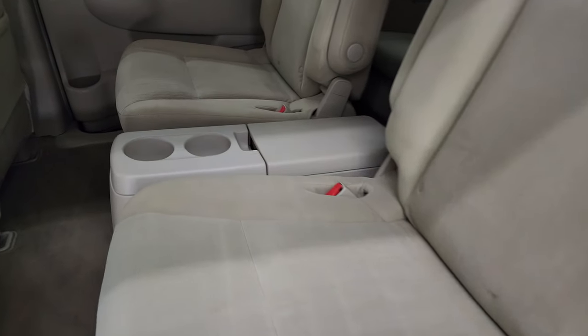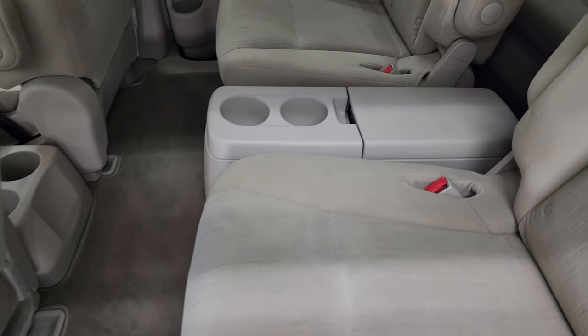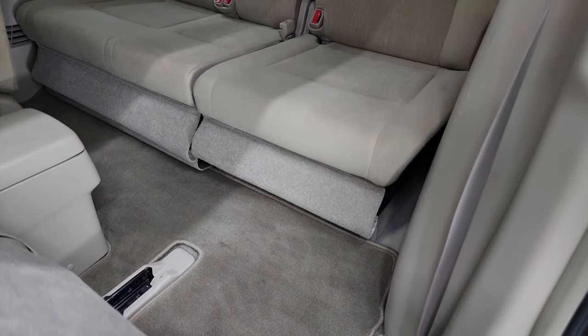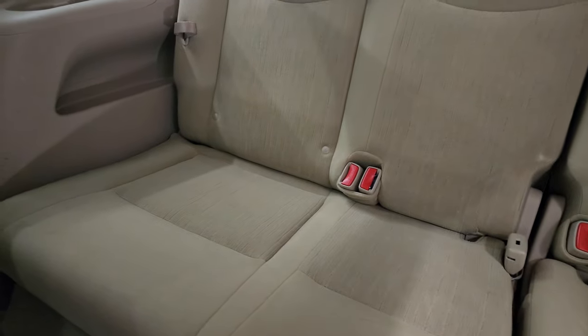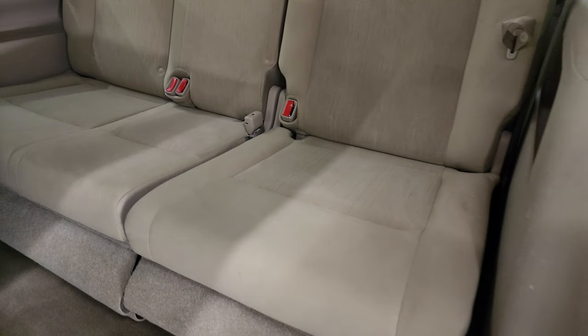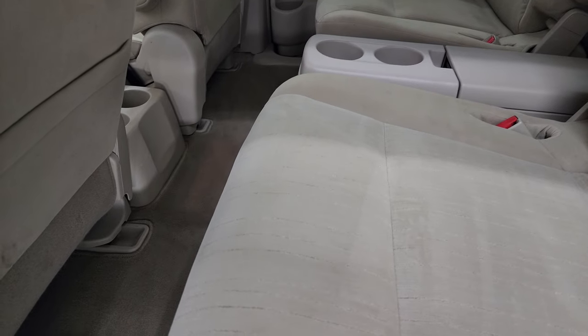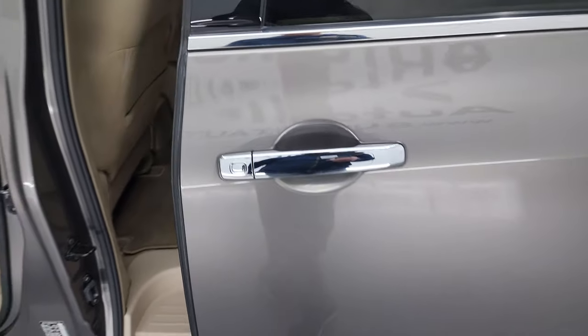Second row quad seating with no rips or tears back here. It does have the latch child safety system for any car seats you may have. There's a factory floor mat, cup holders, and a little storage bin. You do get rear air controls, and the headliner is in nice shape with no major stains. These seats slide forward, and the third row seats are in nice condition as well. You do get latch on the passenger side back seat, and side curtain airbags.